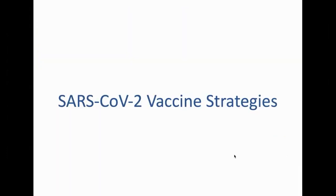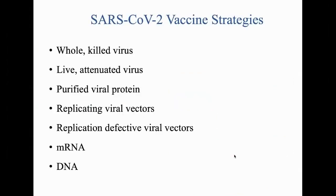The vaccine strategies being pursued include basically every strategy that has ever been used to make a vaccine, as well as several strategies that have never been used to make a vaccine before. We'll go through each one of them.